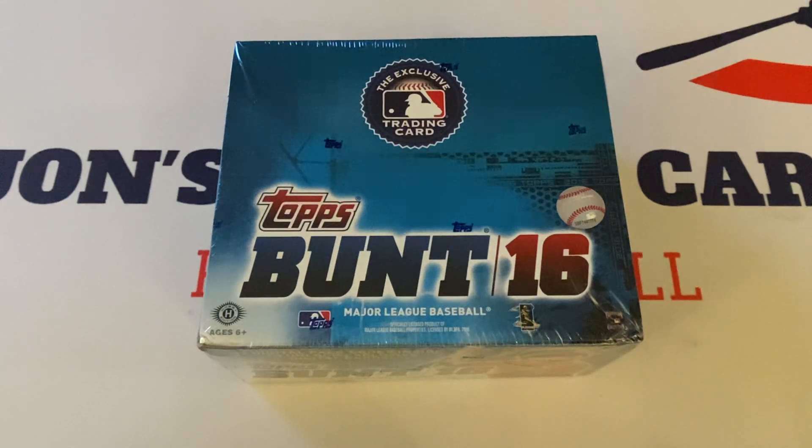Who else? John Gray, Michael Conforto, Piscotti, Kenta Maeda, Nomar Mazzara. There are also parallels in here. There's 200 cards in the base set. You've got your Platinums, your Topazes, your Crimsons. The Crimsons retail odds are 1 in 5,223 packs, Topaz 1 in 105, and Platinum parallels 1 in 53 packs.